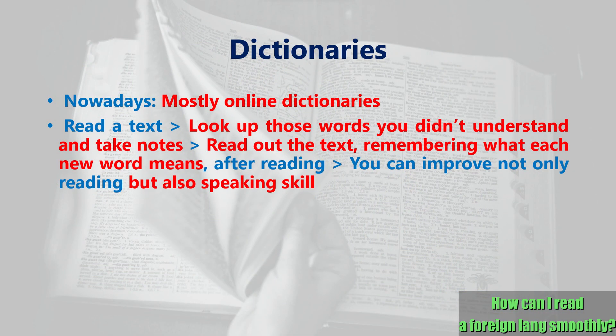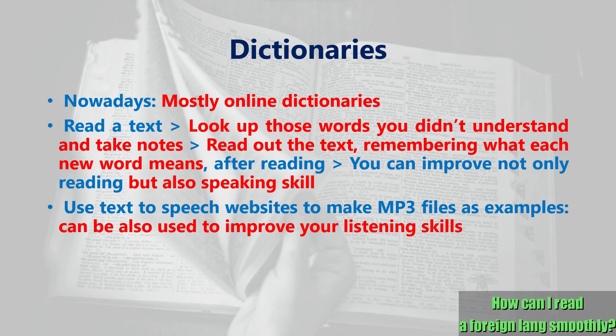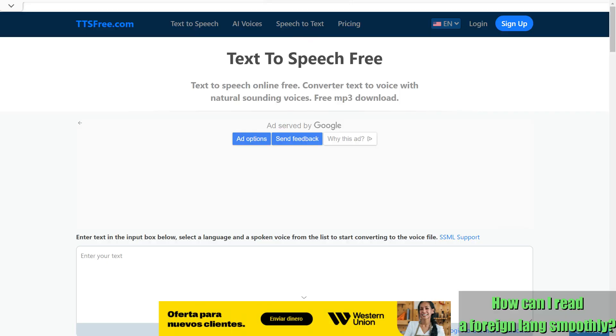Such practice is important because you'll not only deepen your understanding of the written text, but also be able to improve your speaking ability by pronouncing the words. If you want some audio files for reference, you can use text-to-speech sites such as ttsfree.com, which was already mentioned in a previous video on the listening skill, to create MP3 files of such texts and imitate that synthesized voice to improve your pronunciation.